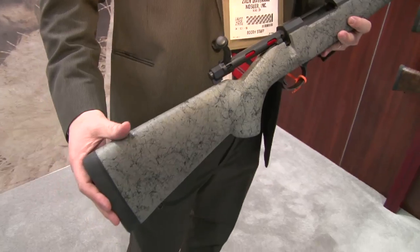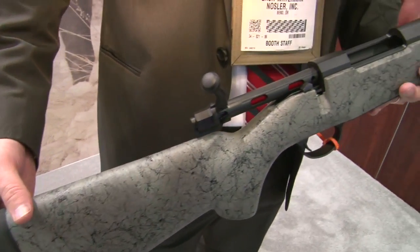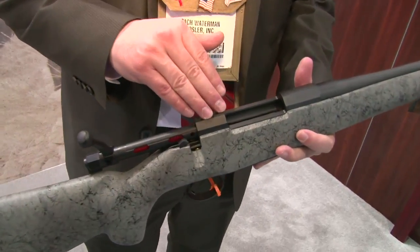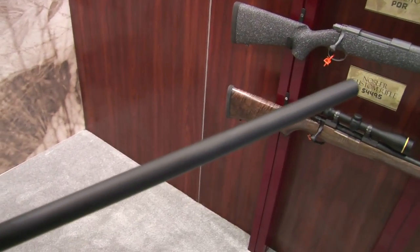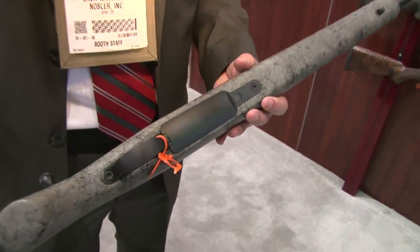We have the synthetic stock here, the Bell & Carlson stock, with the internal aluminum chassis to increase the rigidity and accuracy. We've got Nosler's Model 48 custom action here, stainless steel, match grade barrel, everything's glass and pillar bedded, along with aluminum milled bottom metal.